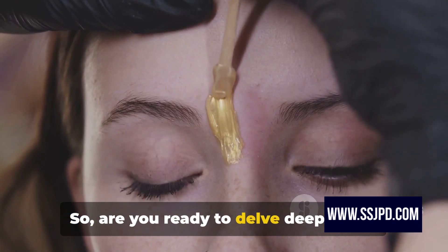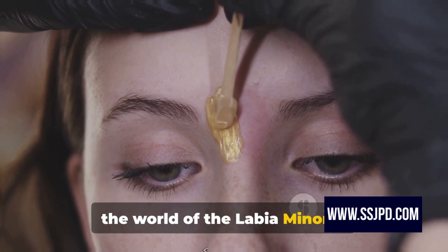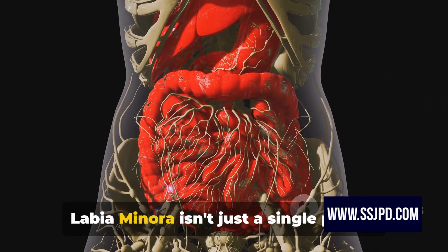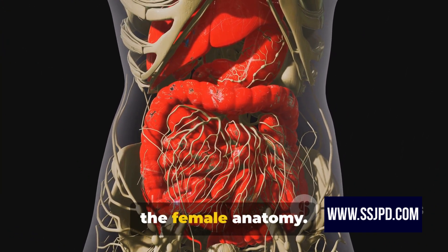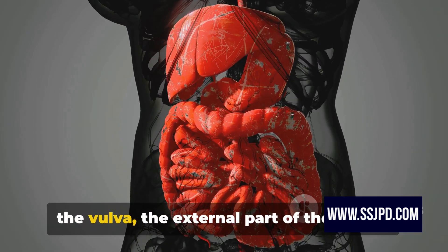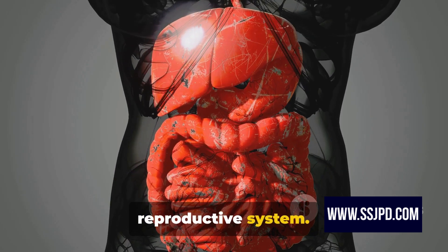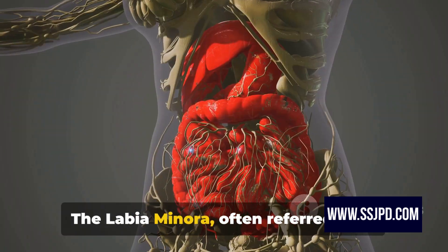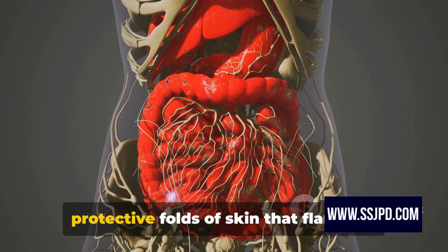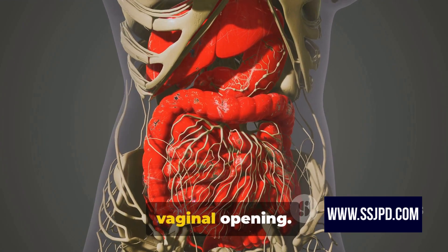Are you ready to delve deeper into the world of the labia minora? You may be surprised to know that the labia minora isn't just a single part of the female anatomy. Instead, it's an intricate component of the vulva, the external part of the female reproductive system. The labia minora, often referred to as the inner lips, is a pair of thin protective folds of skin that flank the vaginal opening.